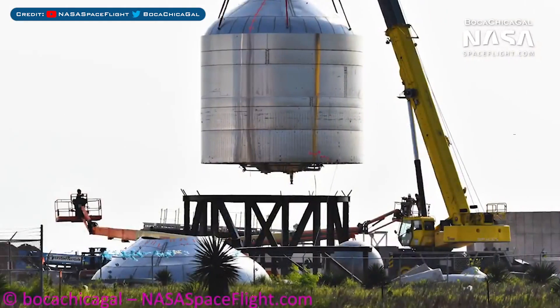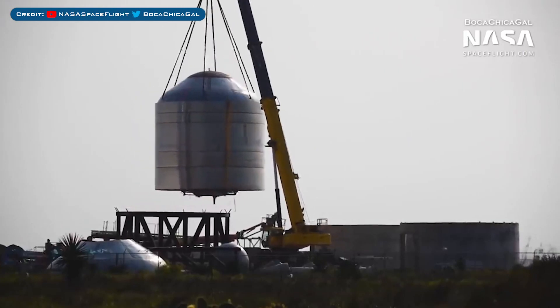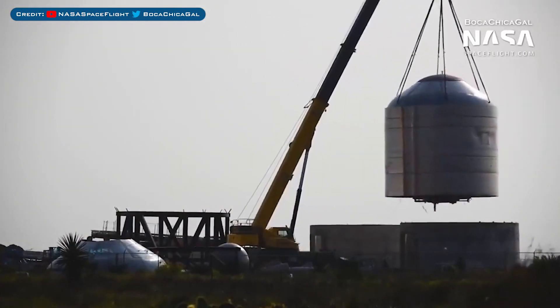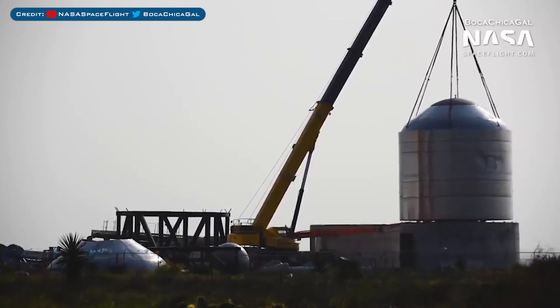Just before we take a look at SN4, we have yet another Starship vehicle to talk about. SN2 has made an appearance and appears to have a future, but what that may be I have no idea. However, now we know what the concrete bases are for, as you can see that the tank has been moved onto one of them. My guess would be that they're going to reuse the components from SN2 — maybe for SN5? Let me know in the comments down below.